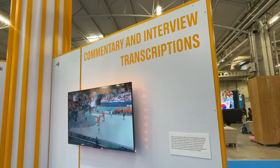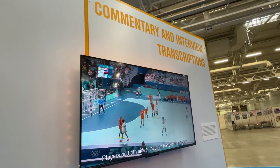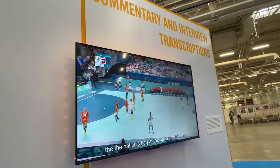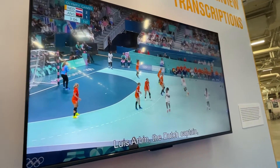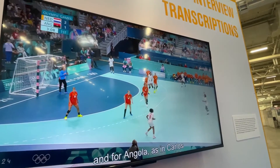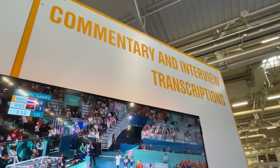Into the top five, we're off with number five: commentary and interview transcriptions. This particular demo highlighted French being translated into English so rights holders can take a piece of content and cater it to their specific viewing audience. The system is also being used during interviews to help reporters and athletes cross the language divide without the need for a translator.